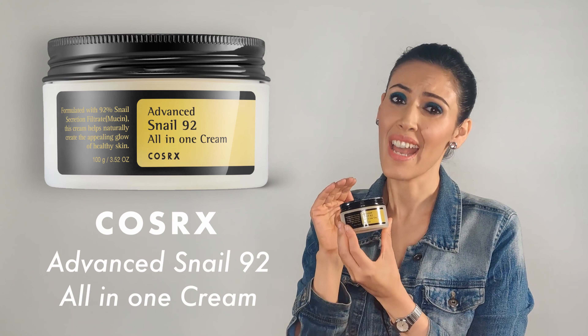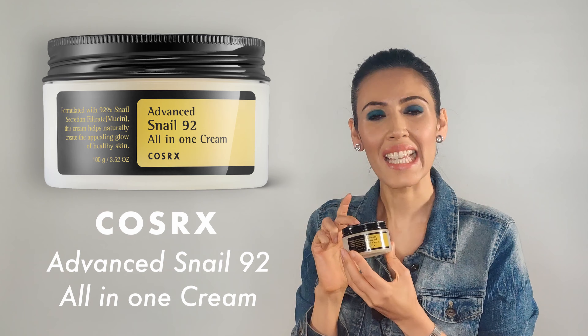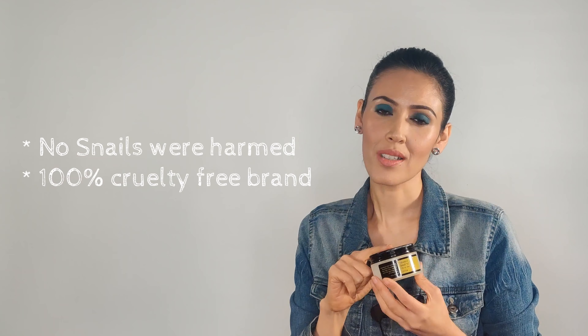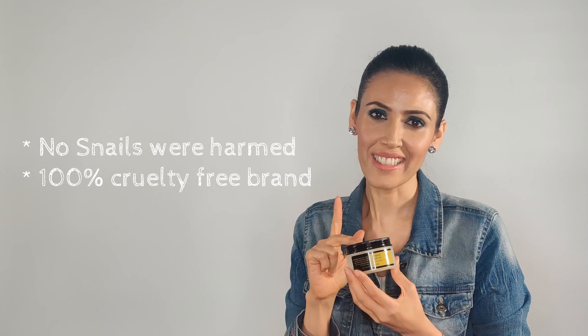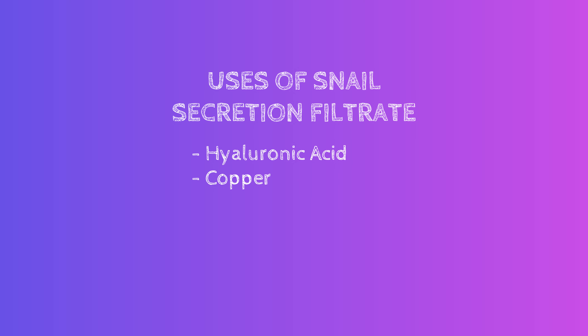The product from CosRx that I want to show you today is the Advanced Snail 92 All-in-One Cream. Oh my god, guys, this one is my most loved, most favorite cream ever. But heads up — this is made out of 92% snail slime. Just to clear the air, no snails are harmed during the process and it's totally cruelty free.